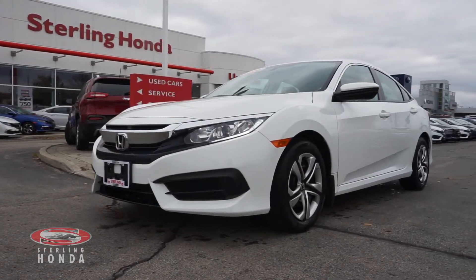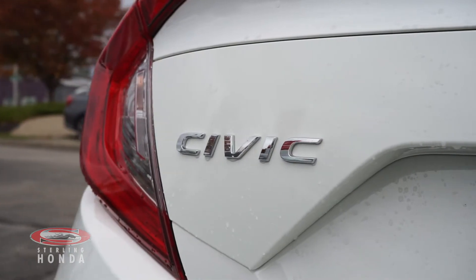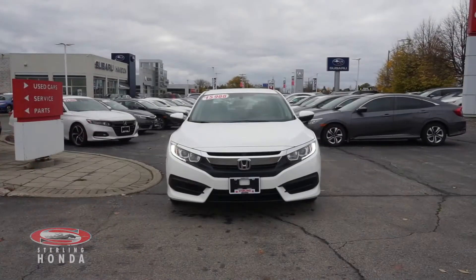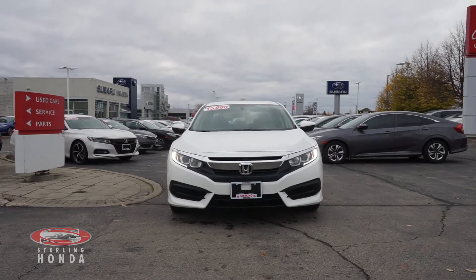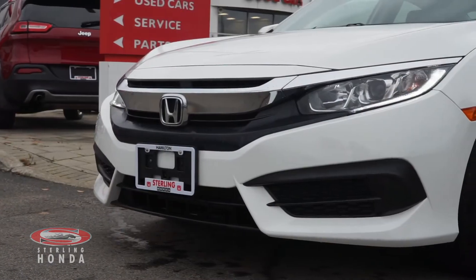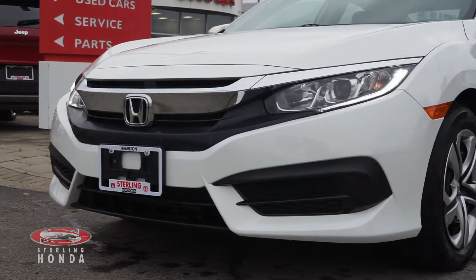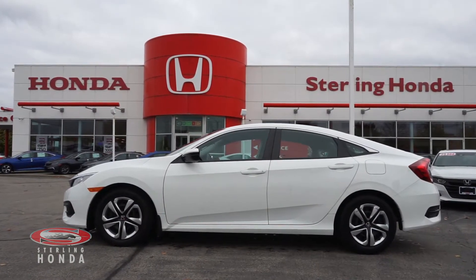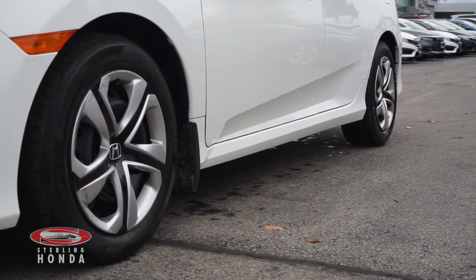Lanvie here from Sterling Honda with a video tour of our 2017 Honda Civic LX. At the front of this taffeta white Civic is a pair of LED headlights and polished chrome trim and badging. This one owner sedan is accident free and comes with a clean set of 16 inch OEM steel wheels.